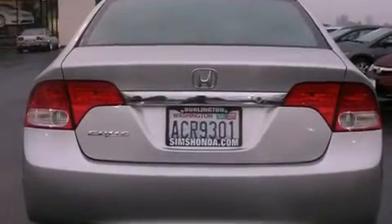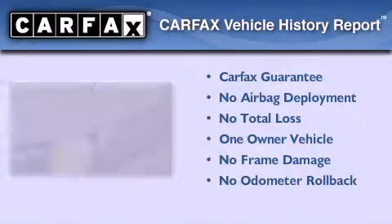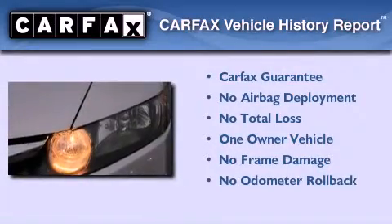Additional features include rear seat child-proof door locks, a second row folding seat, and this vehicle has fewer than 20,000 miles on the odometer. This Honda has had only one owner and it qualifies for the Carfax buy-back guarantee.